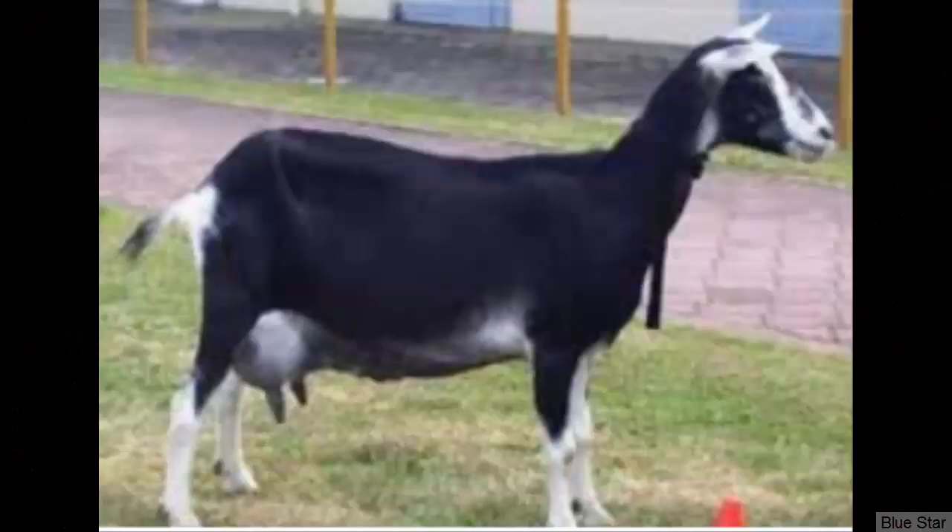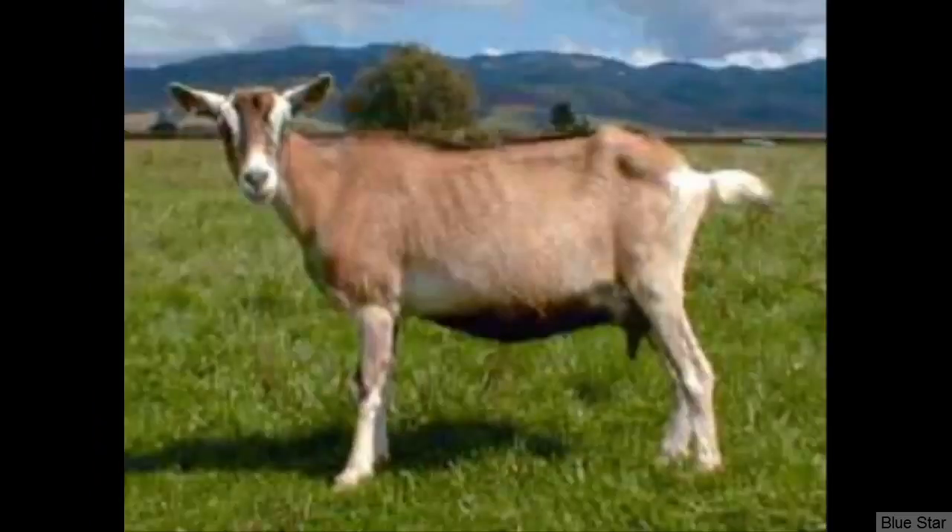The Sable Goats are similar in appearance to the Saanen Goat, except the coloring. They are a medium-sized animal with an average body weight of around 145 pounds. Their milk is of good quality, containing between 3 and 4% butterfat content.